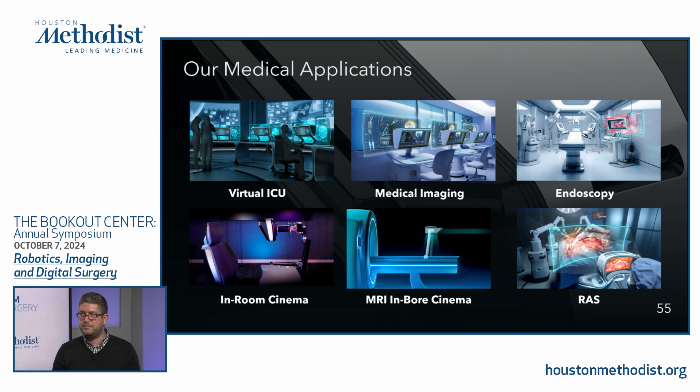In the Q&A, the host notes that extended reality technologies are still finding their suitable applications, and VR headsets remain a bottleneck for extended use. He asks whether Brelion offers the complete opposite — the same immersive experience without the headset. The presenter confirms that users can use the display eight or more hours every day without experiencing fatigue or exhaustion.